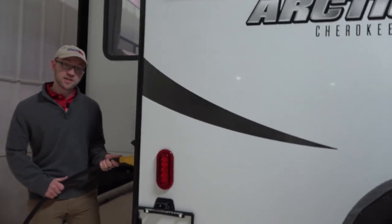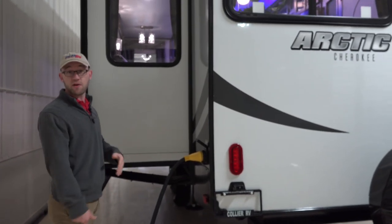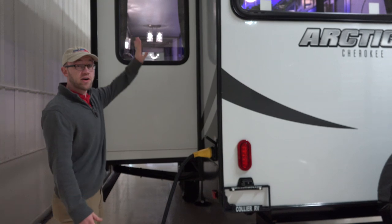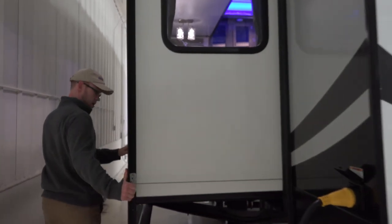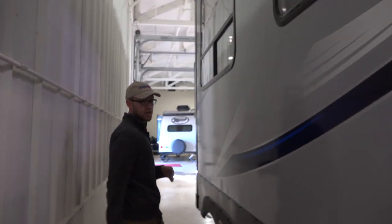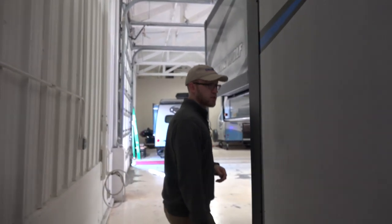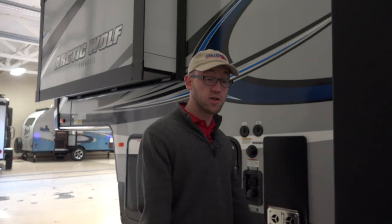Back here is your power cord — this is 50 amp. We optioned this with just a single air conditioner, but if you wanted to add a second air conditioner, you have sufficient amperage and it's already pre-wired in the bedroom. This unit comes in at 30 feet 4 inches, so definitely a good size for state and national parks, and about 7,900 pounds — right in that half-ton to three-quarter ton towable range.